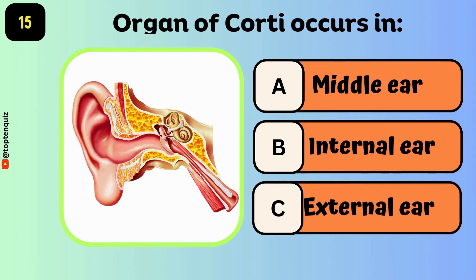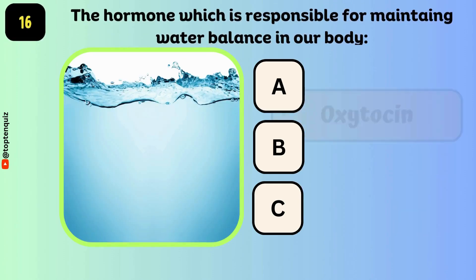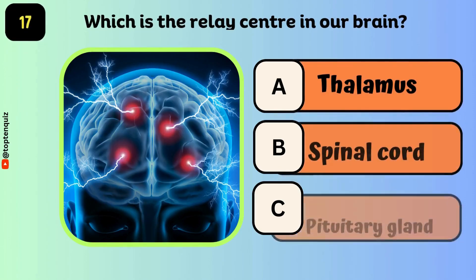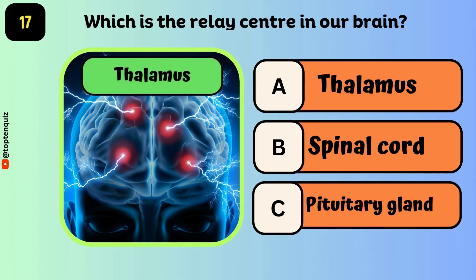The organ of Corti occurs in — the answer is the internal ear. The hormone responsible for maintaining water balance in our body is — the answer is vasopressin. Which is a relay center in our brain? The answer is the thalamus.